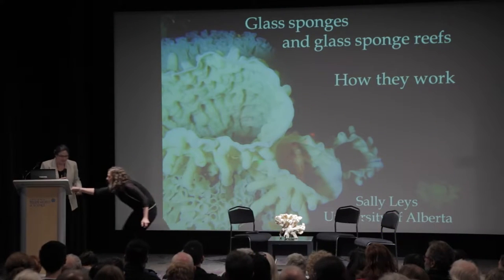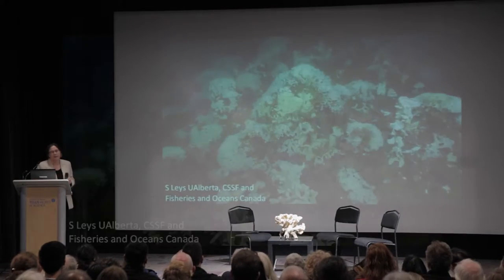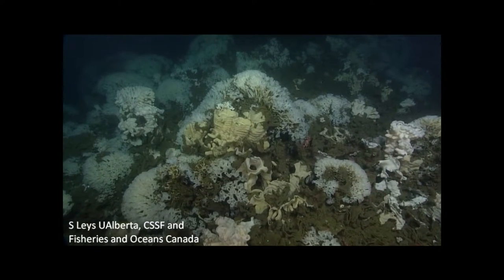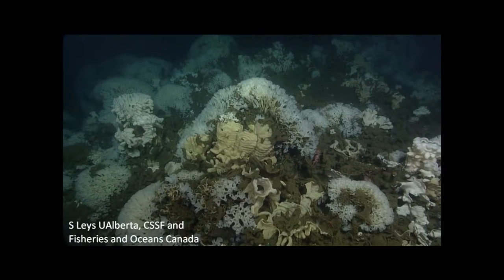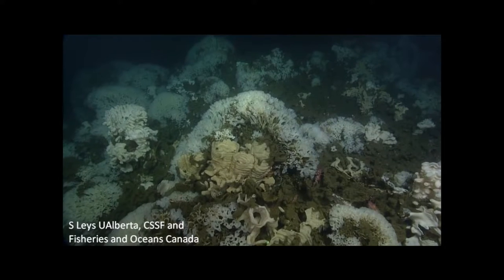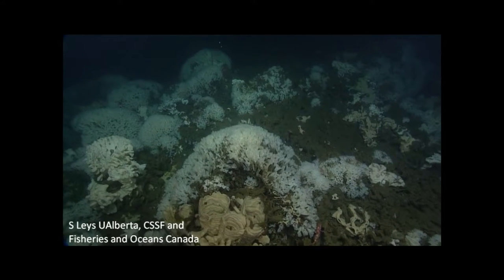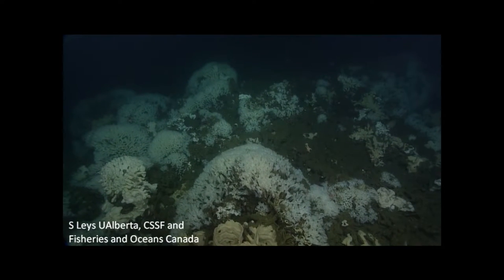My job here is to talk to you about the science and the biology of the glass sponge. Glass sponges and glass sponge reefs are truly remarkable animals, structures, and habitats. Each time the submersible I use descends from the surface to about 150 meters deep, it goes through the dark water of the North Pacific, and then out of the bottom come these huge white structures that are simply awesome.